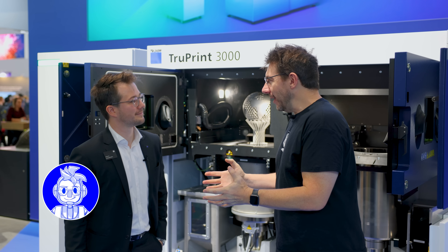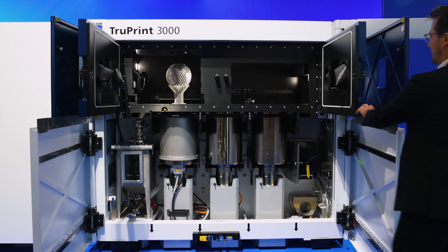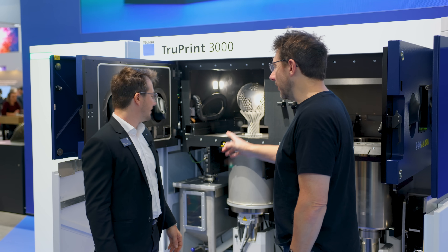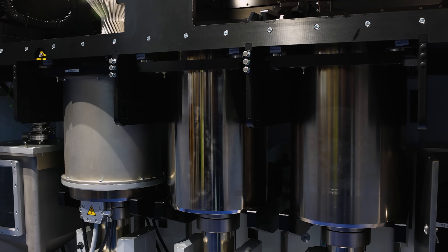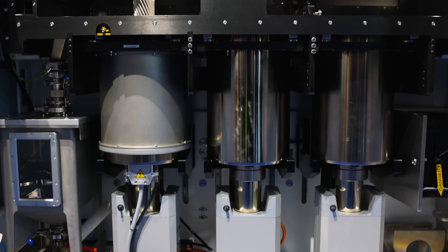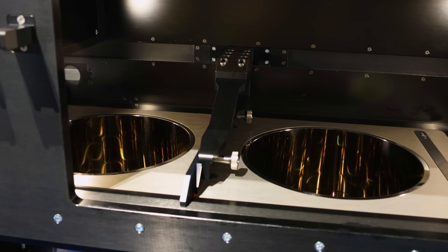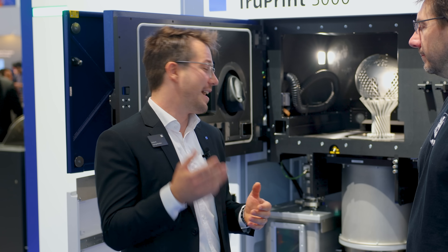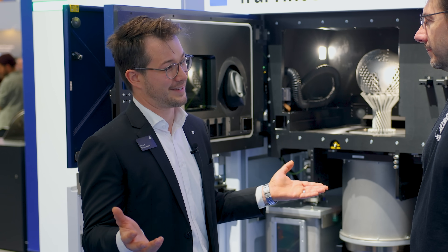We are now in front of the TruPrint 3000 — our core workhorse for additive production. What makes it nice are these three cylinders on the bottom. They give the machine the capability to really be running all the time with the lowest stops between build jobs. Because every hour the machine sits on your shop floor without the lasers on, it's pretty much a waste of money. So we said the lasers need to be on as long as possible.